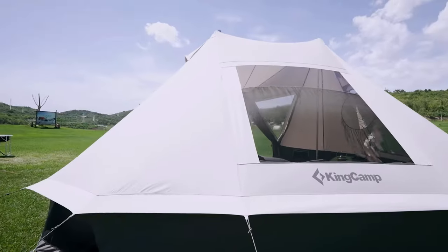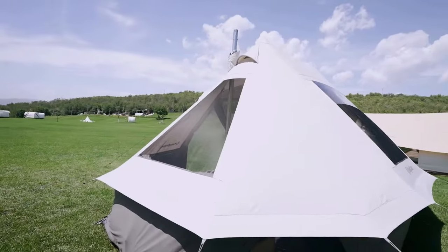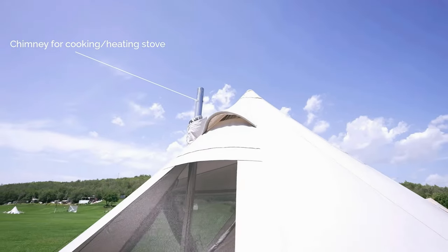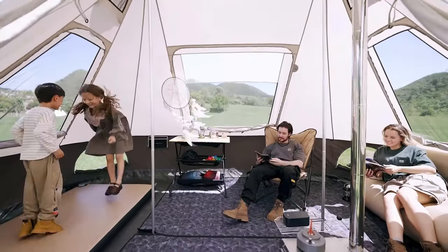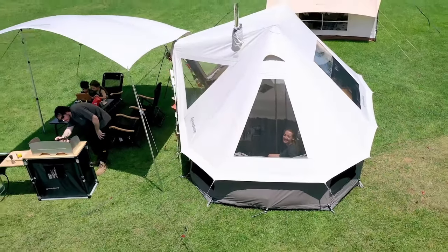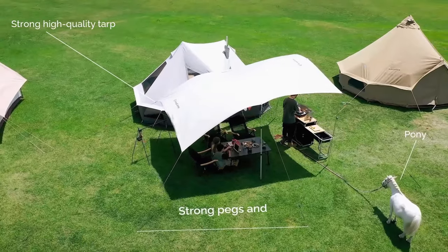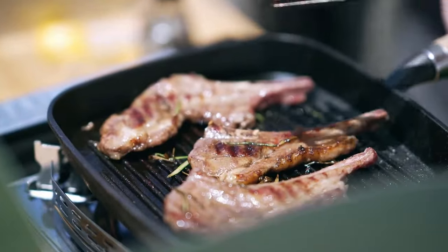Look at this gorgeous tear-resistant 210-gram poly-cotton fabric with a built-in stove jack. It's not only a tent — it's a bouncing castle. Massive space for barbecue, gotta love that. I can almost smell it.